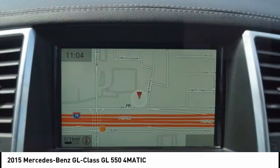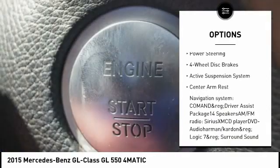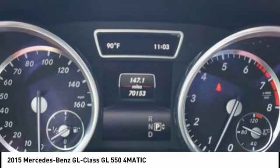Here are some of this vehicle's great options: traction control, power passenger seat, power lift gate, dual airbags, leather-wrapped steering wheel, air conditioning, power steering, four-wheel disc brakes, active suspension system, center armrest.